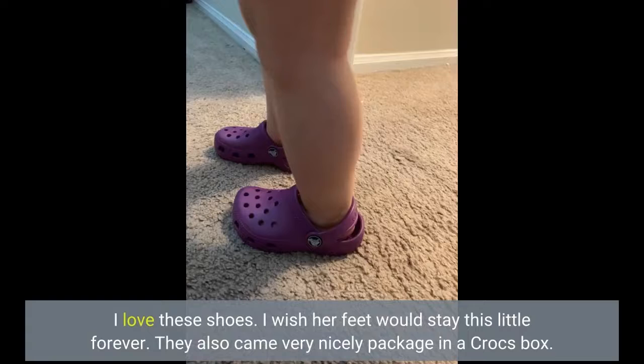I love these shoes. I wish her feet would stay this little forever. They also came very nicely packaged in a Crocs box.